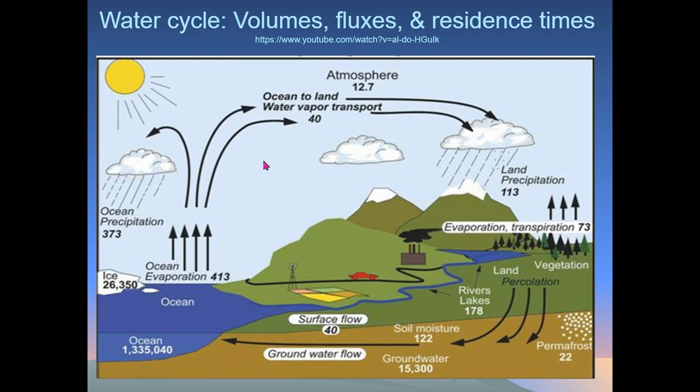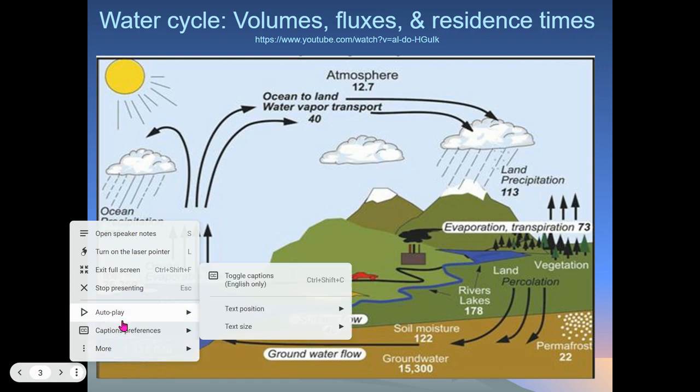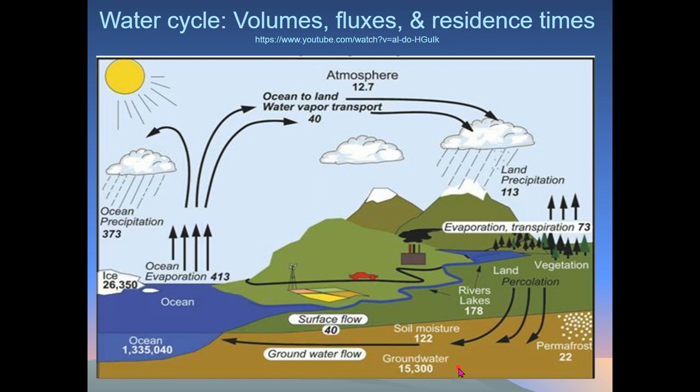Remember, what are our top three reservoirs for water? The ocean is one. Ice is another. And our other large one is groundwater — that's another place where we have quite a bit of water overall. Those are huge compared to most other places where we have very little water, like in the atmosphere or even in lakes and rivers. For fluxes, ocean evaporation is our biggest one, ocean precipitation is second, and land precipitation is also pretty high.